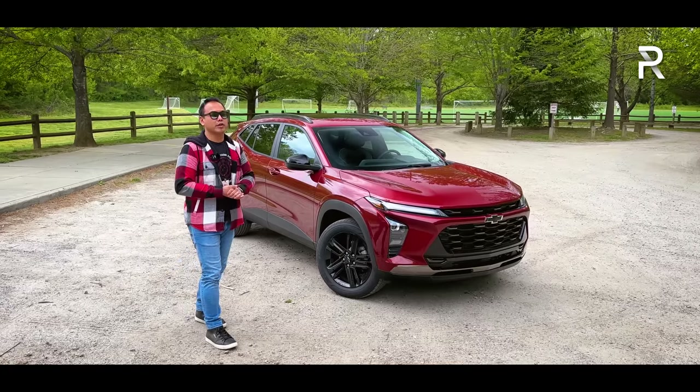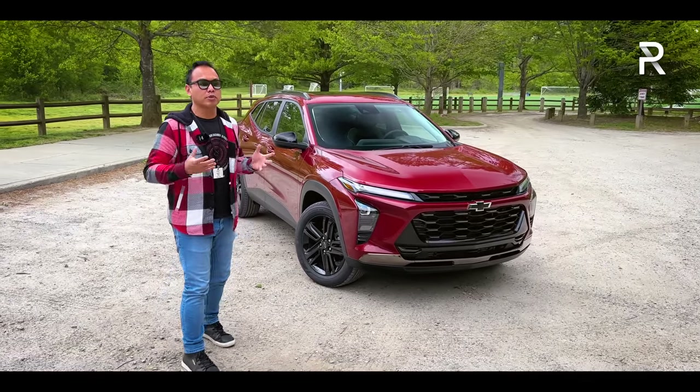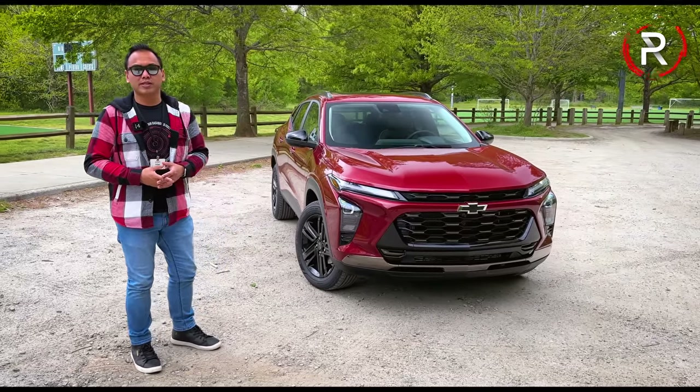So today, we're actually out here in Asheville, North Carolina, and the big question I want answered: if you guys are looking for an affordable small SUV, does the all-new Trax finally deserve to make it to your shortlist? Stay tuned to find out.